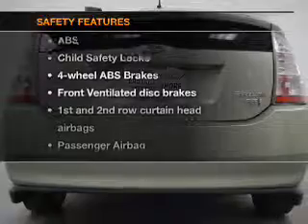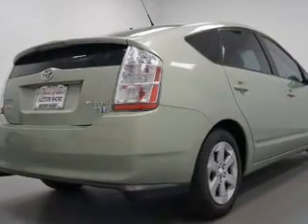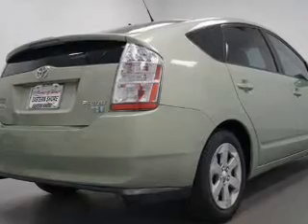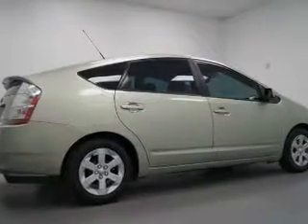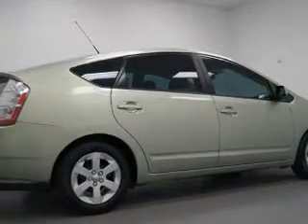Front ventilated disc brakes, curtain head airbags, passenger airbag, side airbag, traction control, low tire pressure warning, independent suspension. Call today to schedule a test drive.